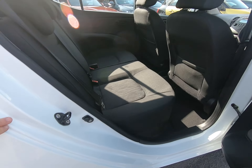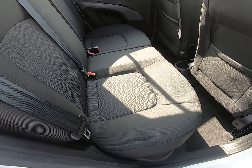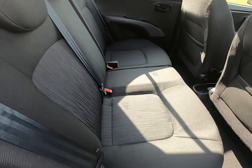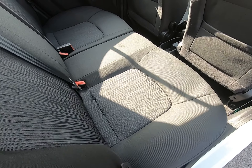Just taking you into the rear of the vehicle. Once again, all steps are unmarked. Seats in the rear really do look like they've hardly ever been sat in — absolutely fantastic condition.